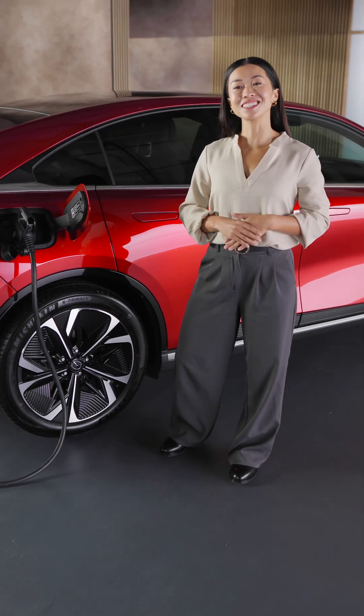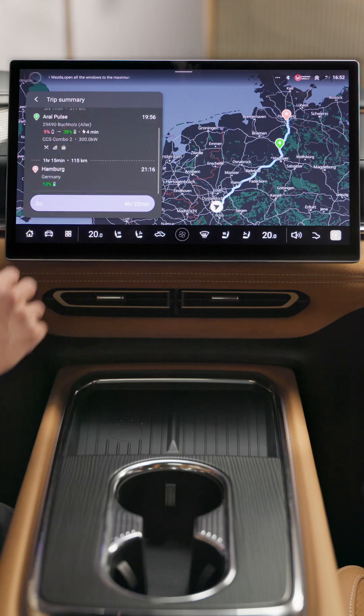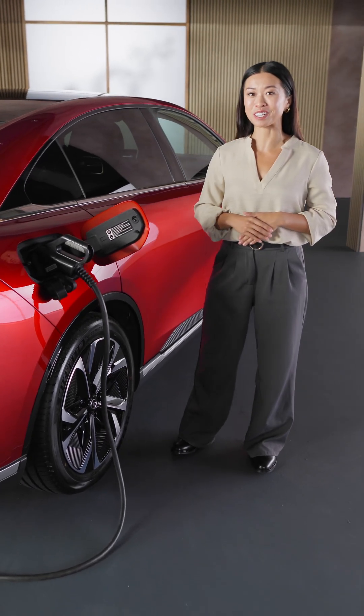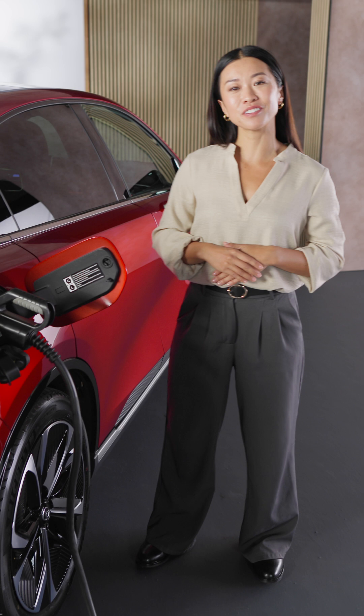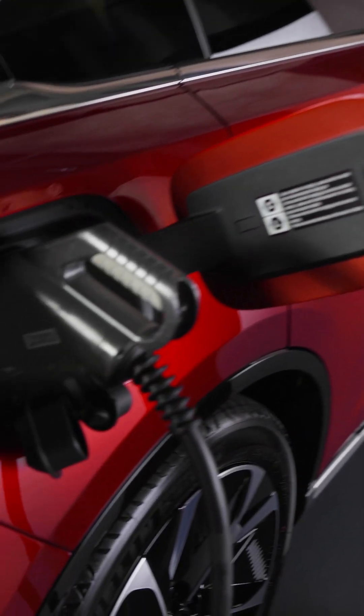Planning for a longer trip? Mazda's intelligent EV travel planning shows you all the charging stops along the way, allowing you to arrive at them with about 10% battery. Why? The DC fast charging is most efficient between 10 and 80%, taking just 24 minutes.